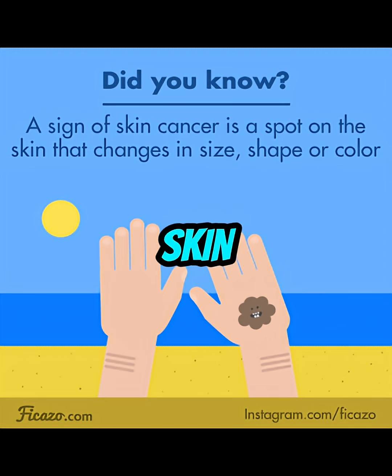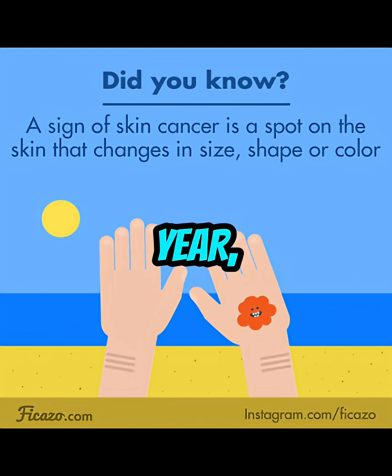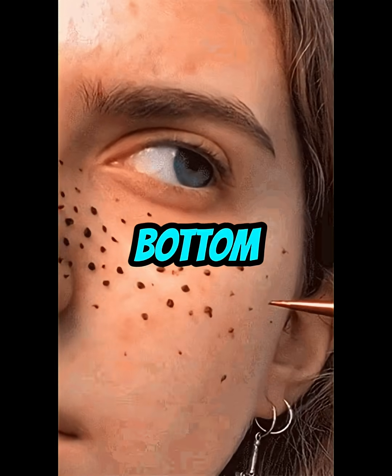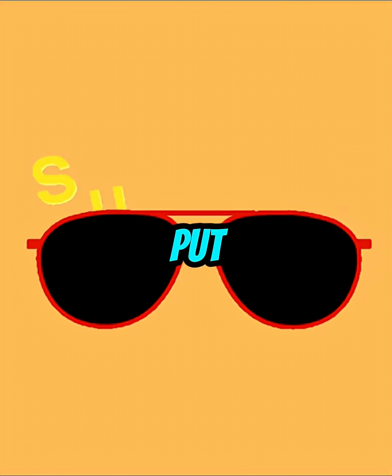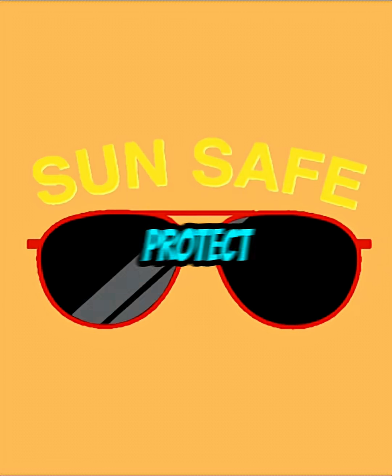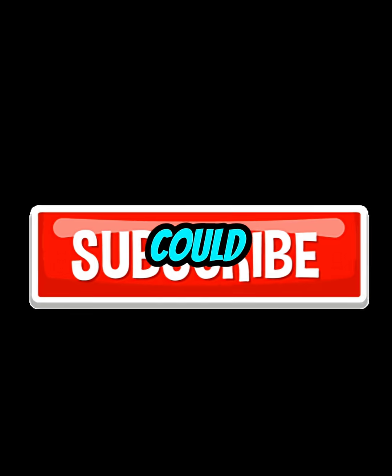Everyone should get their skin checked by a doctor once a year, especially if you're light-skinned, freckled, or burn easily. Bottom line: most skin cancers stay put and are easy to treat, but melanoma remembers how to travel. Protect your skin, wear sunscreen, and check your moles. It could save your life.